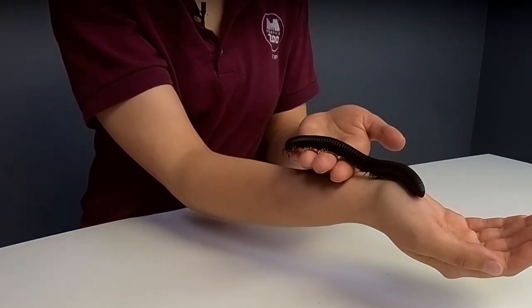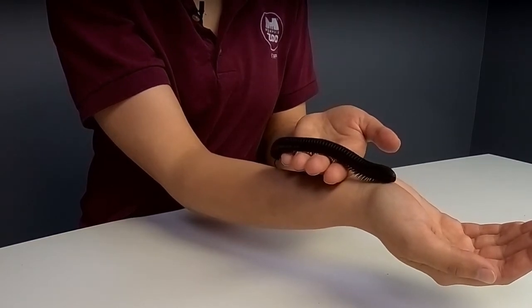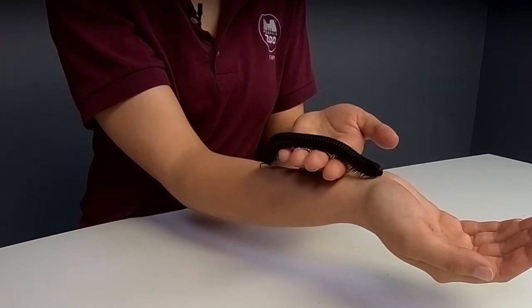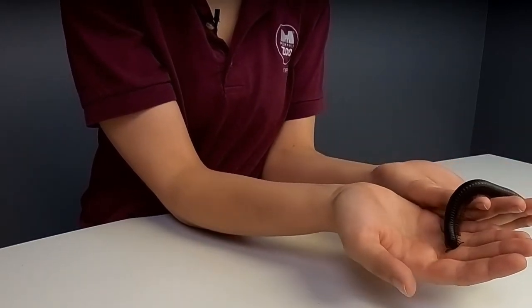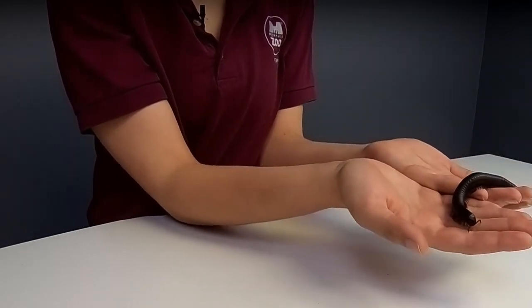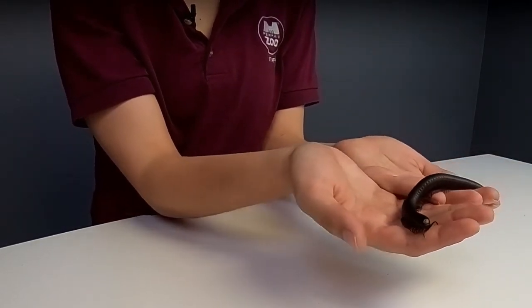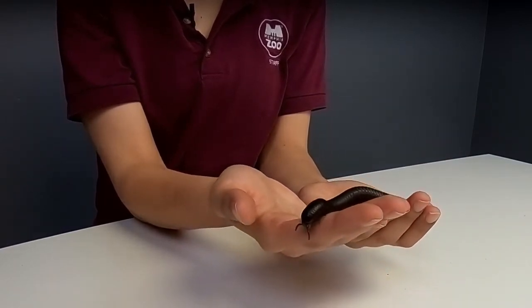Aubrey, age three, from Arkansas, wants to know if she can bite or if she'll bite while walking across your hand. They don't really bite if they felt threatened, and we know she doesn't feel threatened because if she were threatened she would be curled up into a ball. They will sometimes release a toxic substance, but they will not bite, so there's really nothing to fear from these guys.